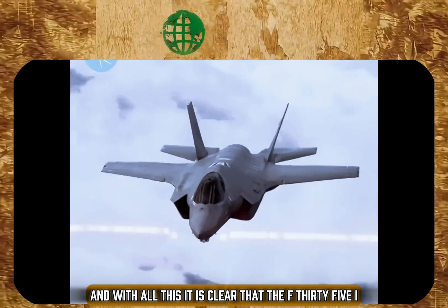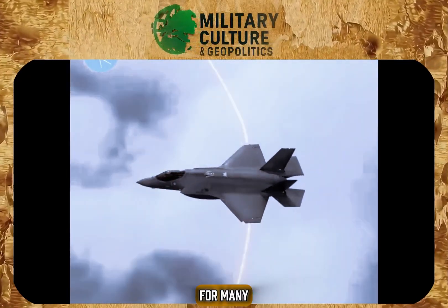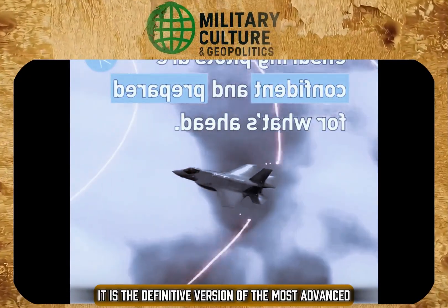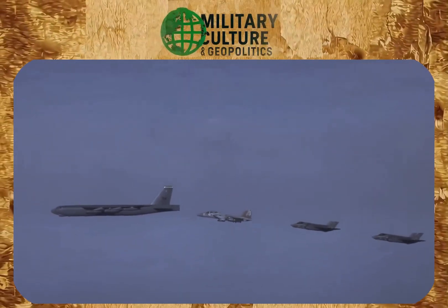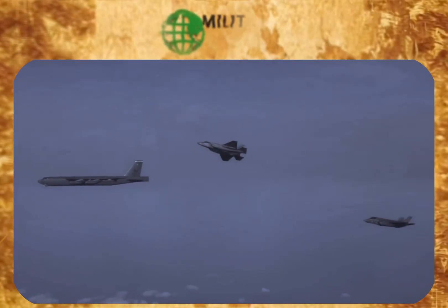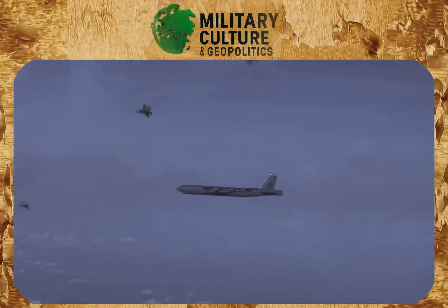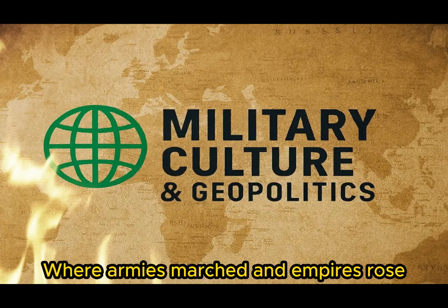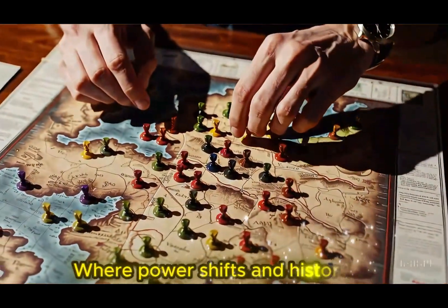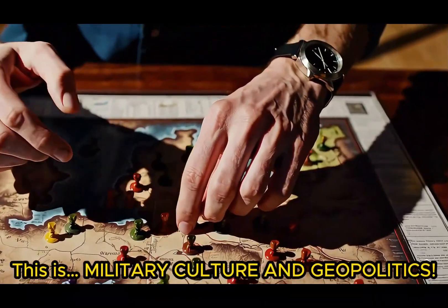With all this, it is clear that the F-35I is not just a variation of the F-35. For many, it is the definitive version of the most advanced multi-role stealth aircraft in the world. This is military culture and geopolitics.